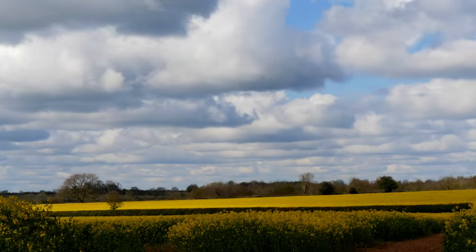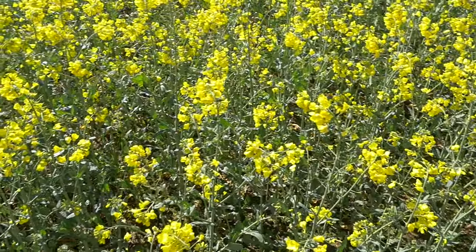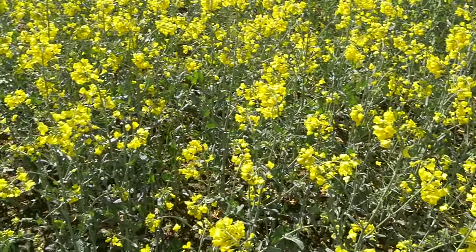Rape crops can be devastated by flea beetle and also wood pigeons. It's not always a popular crop. Some people hate to see countless acres of fields covered in yellow blossom for well over a month.